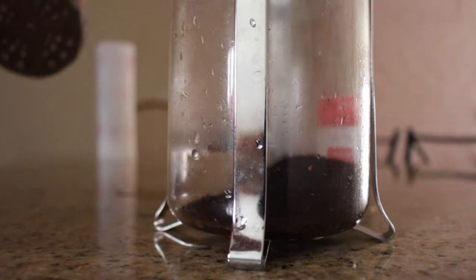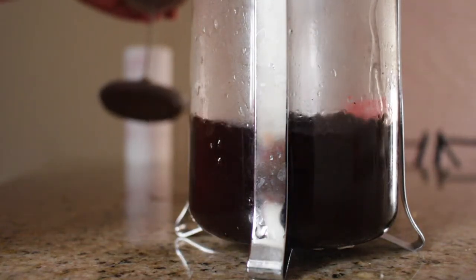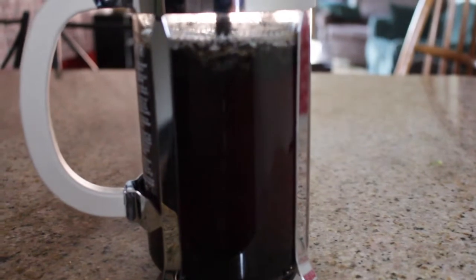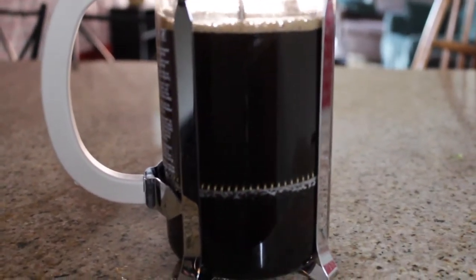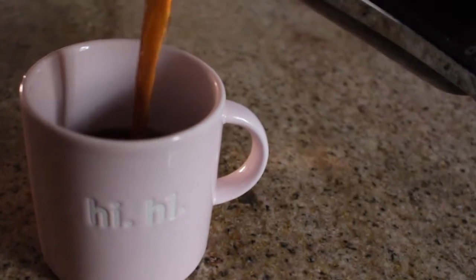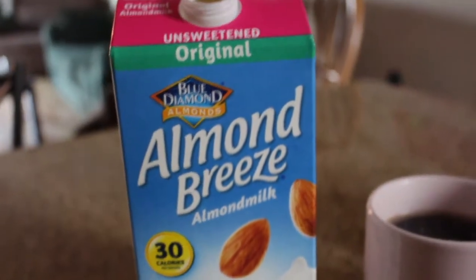And then of course I made some coffee. I just did this in my French press with boiling water, let it sit for about five minutes, and then pressed it. A lot of times I will drink my coffee black, but this morning I was feeling some almond milk, so I just added that.